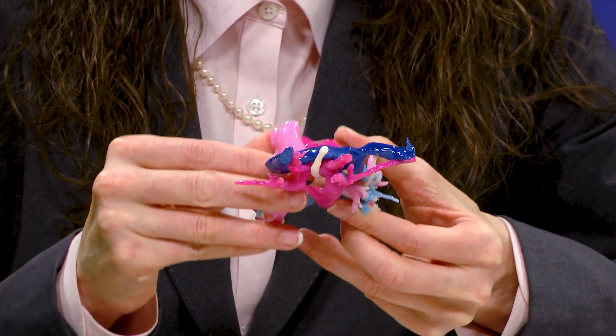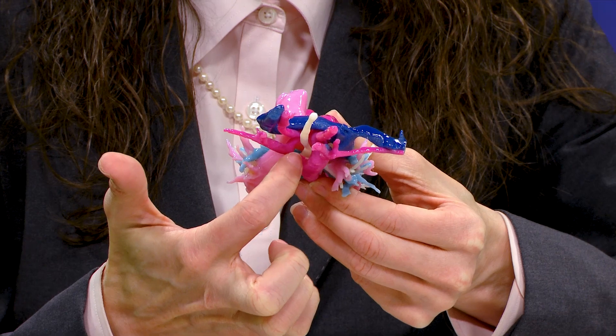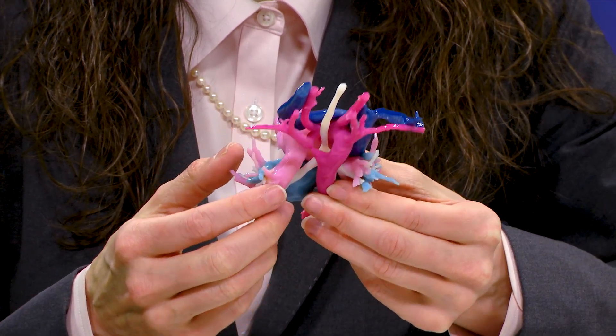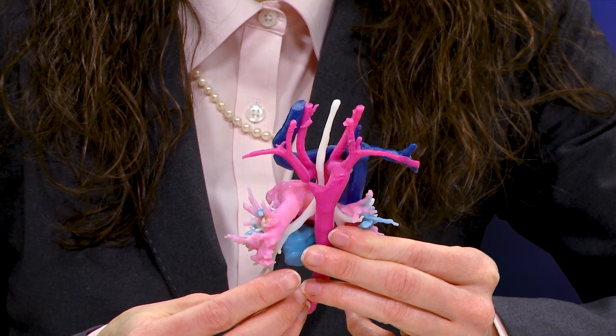If you look down the barrel, you can appreciate this ring of vessels around the airway. The esophagus would be posterior, or behind the airway, and would also be compressed. This shows how you divide this area to release the compression on the trachea and the esophagus.